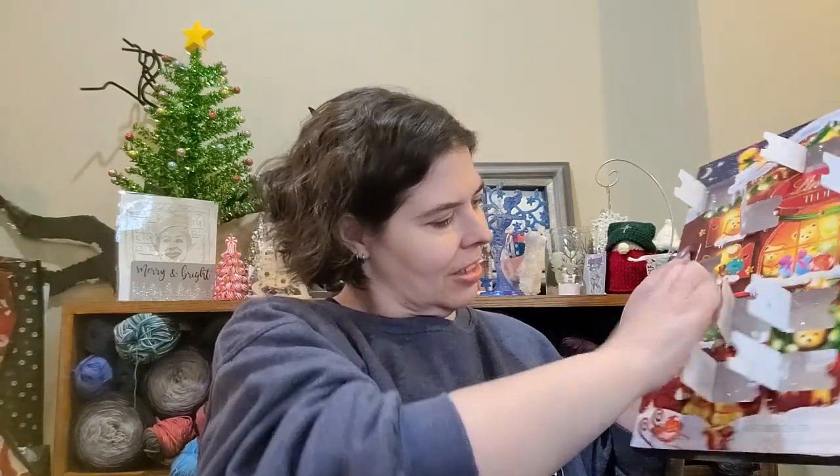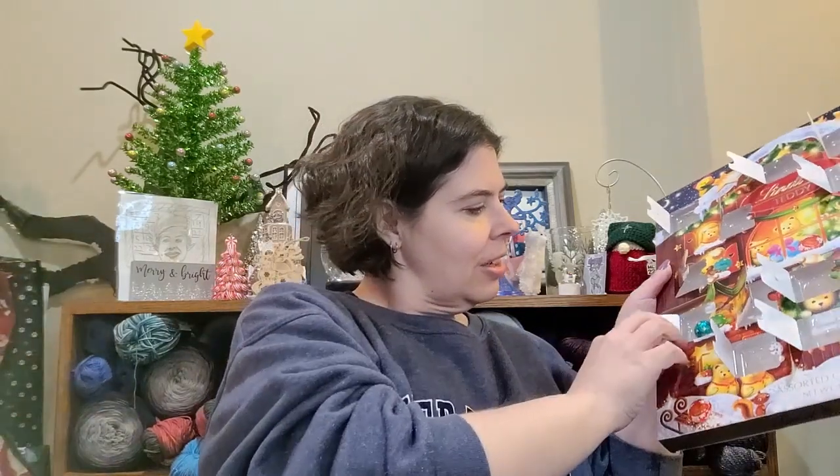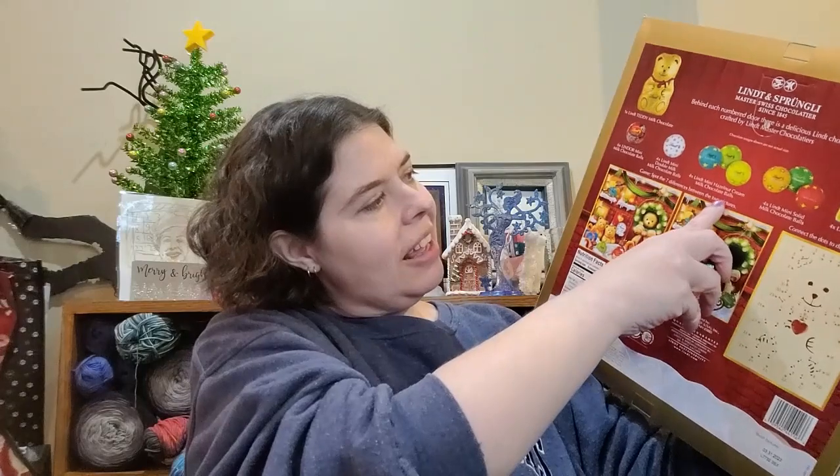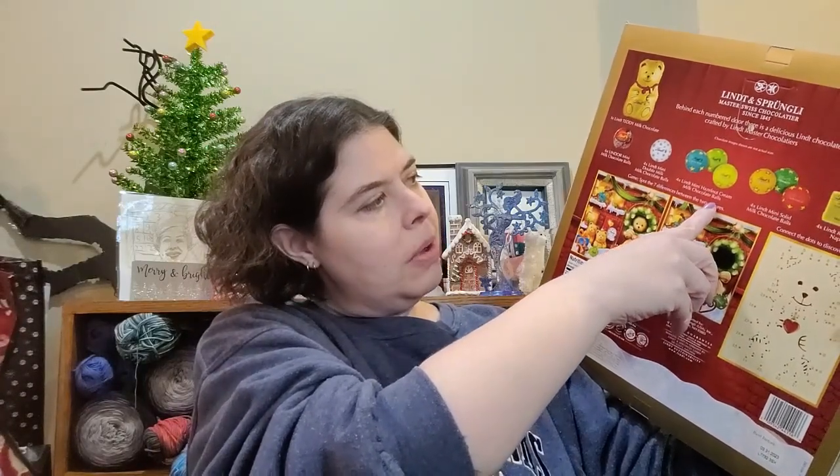And then we have my chocolate advent. I haven't started anything new — I worked on my hat a little bit, but you can barely tell until you get more decreases, so it's not really worth showing. Let's see day 17. Ooh, I think this might be a hazelnut one. Yes, it is — a mini hazelnut cream milk chocolate ball. Ooh, that sounds good!